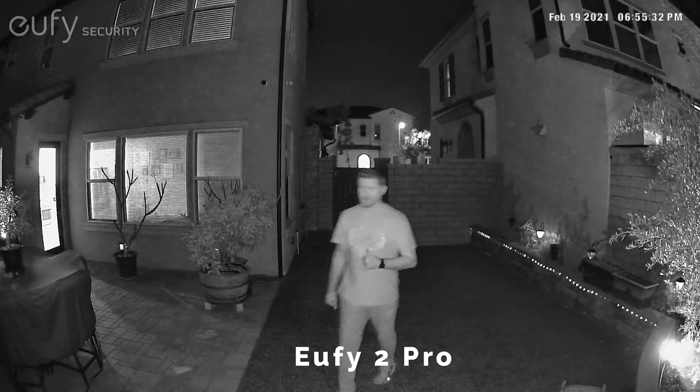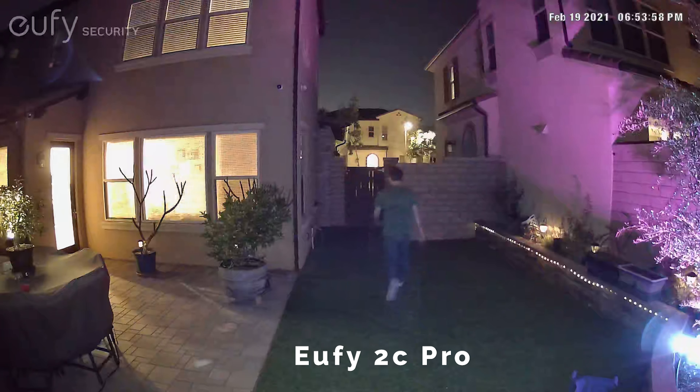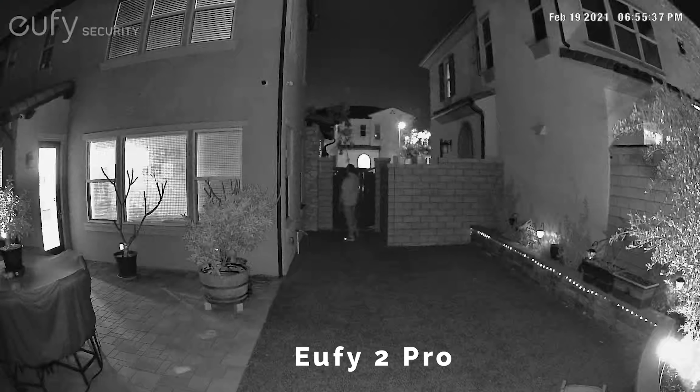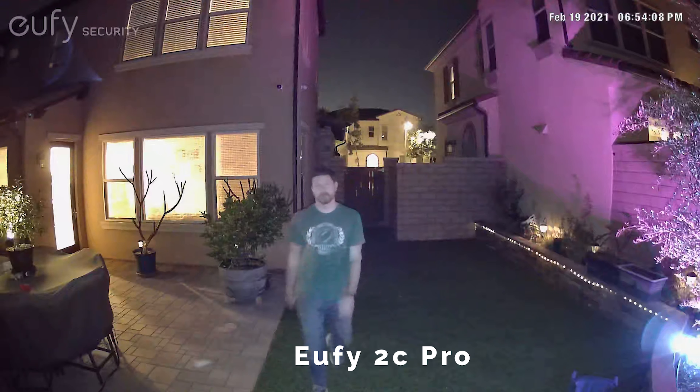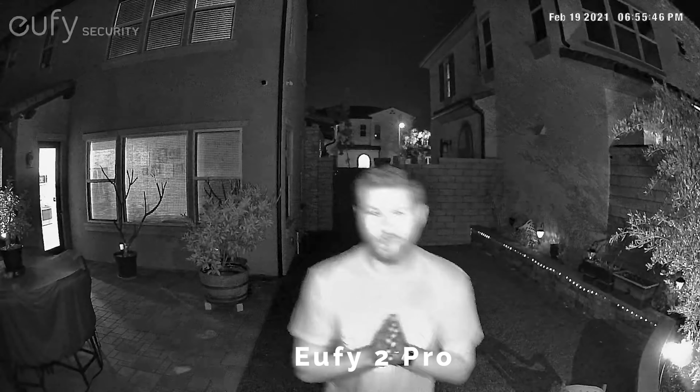Even though the Eufy Cam 2 Pro doesn't have a spotlight, I wanted to show you guys what the difference was with the 2C Pro having the spotlight and the 2 Pro not having one. So I'm going to back up here and show you guys what that looks like. That is what the two cameras will look like — one with the spotlight, one without. Is the spotlight enough for you guys to purchase that camera?